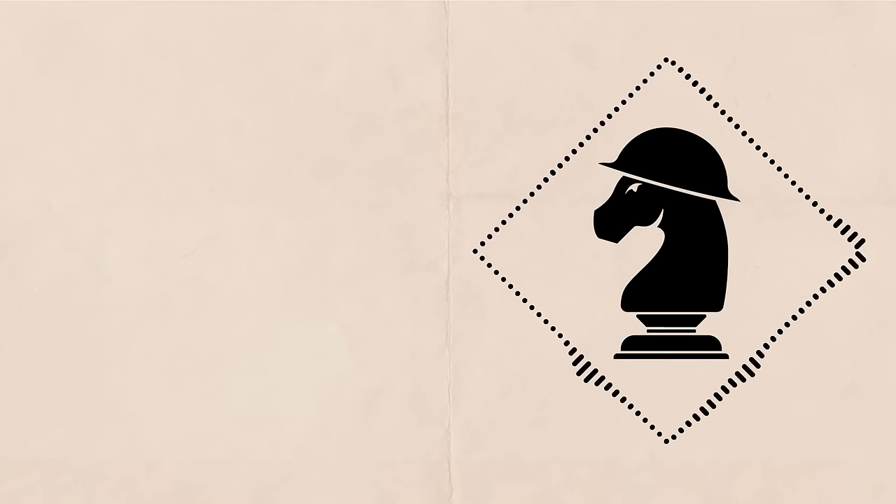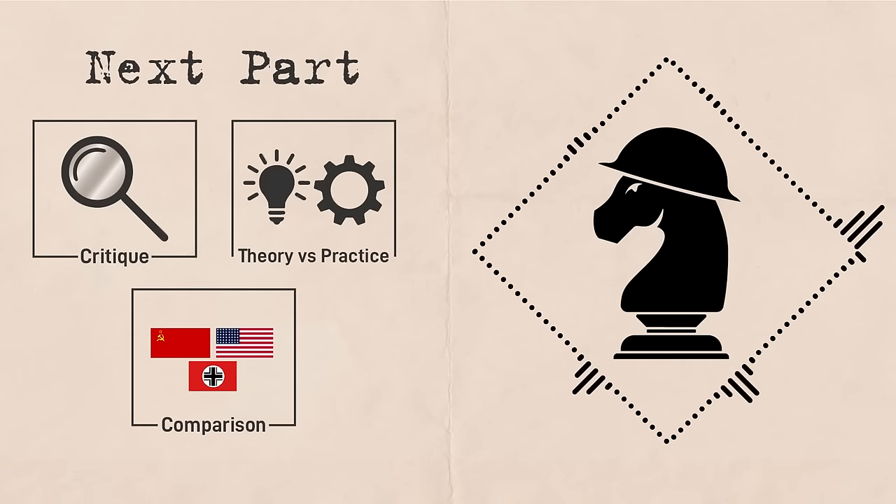That does it for part one of our Soviet artillery analysis. Stay tuned for part two, where we'll compare Soviet artillery practice to that of the US Army in Europe and Germany and go over the strategic and operational limitations that restricted it.